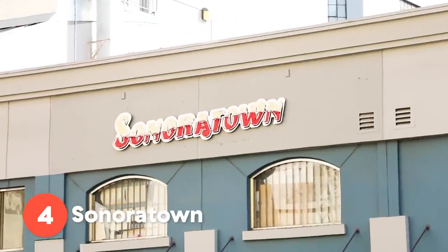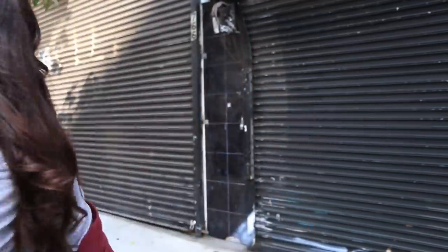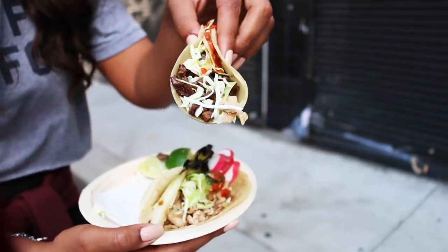We are at our next spot. It is called Sonoratown and it is inspired by the food in Sonora, Mexico. I'm bent over because my tripod is not tall enough, but I'm really excited about these tacos. Right off the bat, they smell barbecue-y — you can tell they put these on the grill and let them char. You can see even on the vegetables that they've been on the grill; they smell smoky. I love that they make their tortillas in-house. When I touch these, they're so soft. I just got the asada and pollo taco.